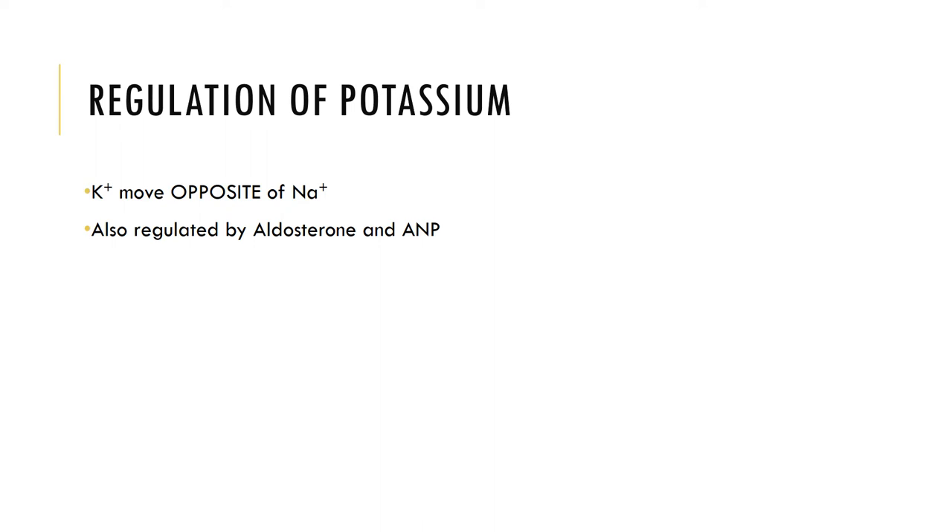Potassium is primarily regulated by concentration gradients, but can be affected by hormones. Potassium moves opposite to sodium and can be regulated by aldosterone. As aldosterone stimulates sodium reabsorption, it increases potassium secretion into the kidney tubules, and therefore it is lost in urine. As ANP blocks sodium reabsorption, it can decrease potassium secretion into the tubules and can even enhance potassium reabsorption. Potassium imbalances are uncommon but can be extremely dangerous.